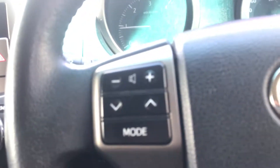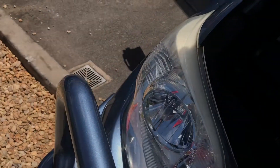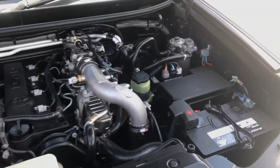I'll give you a quick look under the bonnet. And there it is — the beautiful Toyota 3-litre D4D engine.